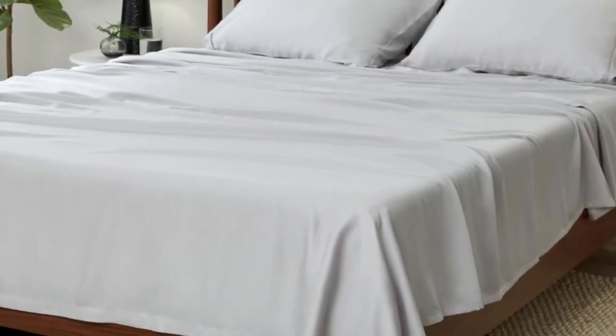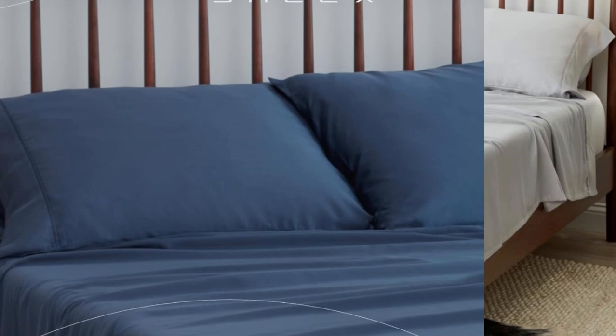Number 1. What we like: perfect for thick mattresses, reinforced edges, temperature regulating. What we don't like: limited colors and sizes, expensive.